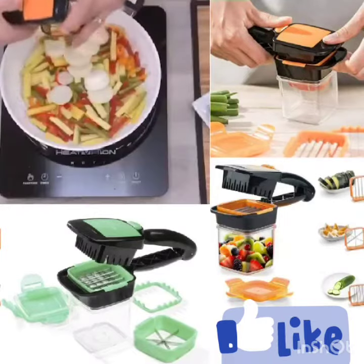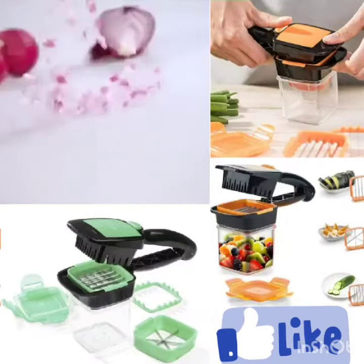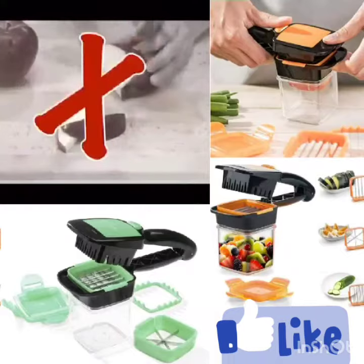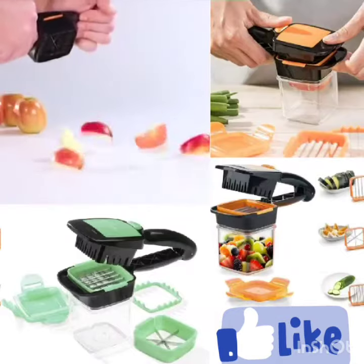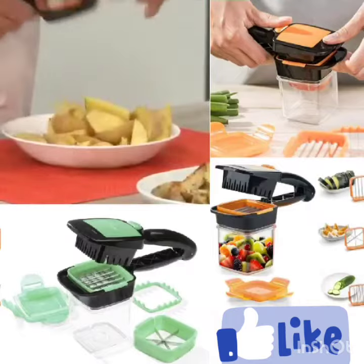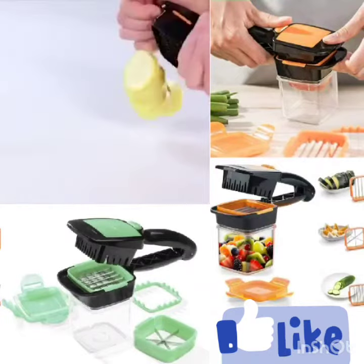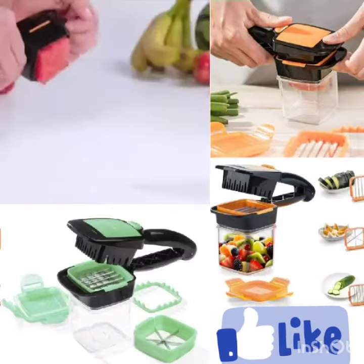With Nicer Dicer Quick, you can slice the entire onion or mince a mound of onions and never have time for tears. Why slice a single apple wedge when you can wedge it all in one snap? Nicer Dicer Quick comes with razor-sharp interchangeable stainless steel blades to make all the cuts you want — all incredibly quick.